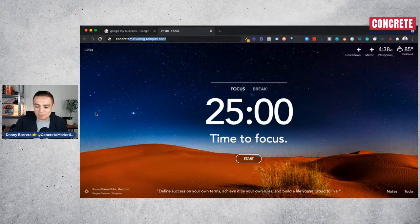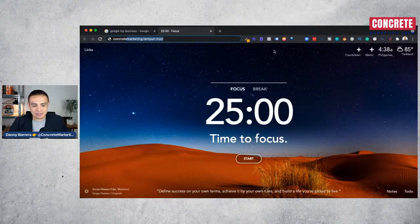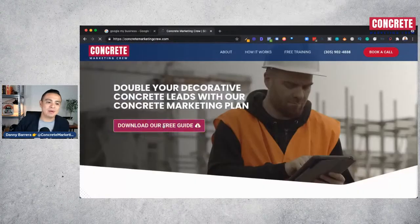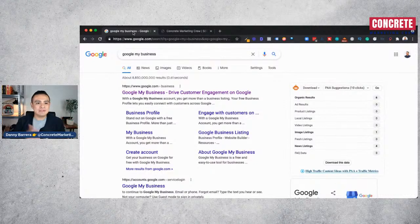We help contractors get found online without having to rely on lead vendors or general contractors to send them jobs. Today's episode is about how to leverage Google My Business to land more concrete projects. Check out our website at concretemarketingcrew.com for a free internet marketing guide. In its simplest form, Google My Business is the listing that Google provides to local businesses and local contractors.